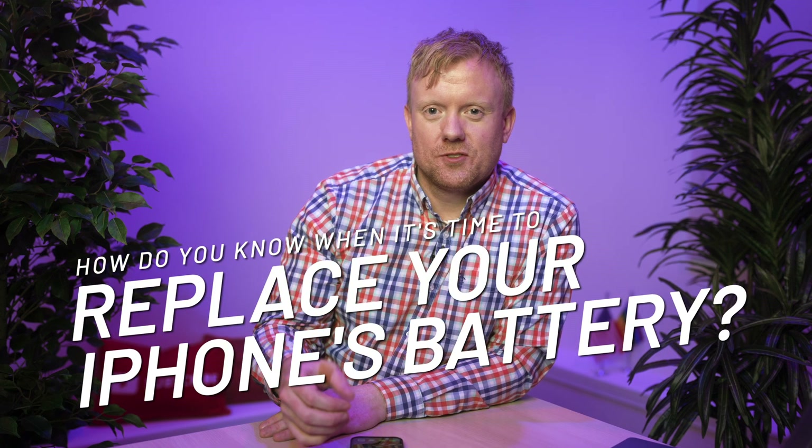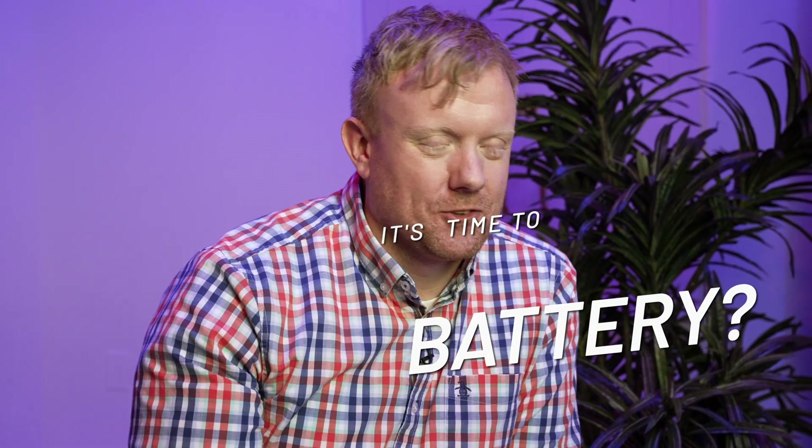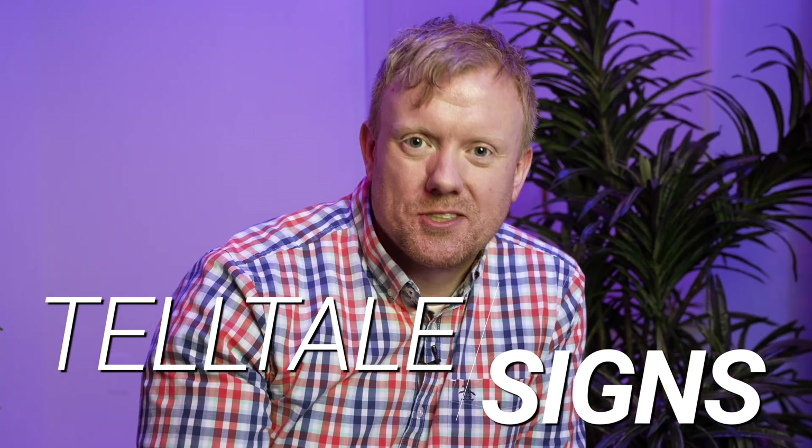How do you know when it's time to replace an iPhone's battery? There's a lot of information out there about this — most of it's misinformation, but there are some telltale signs that we're going to show you right now.